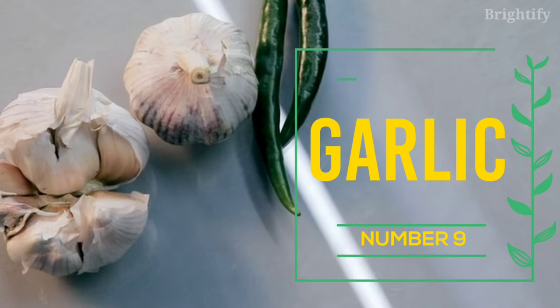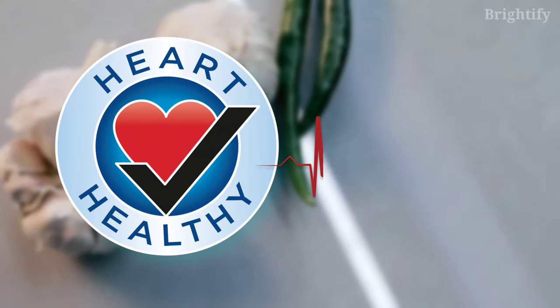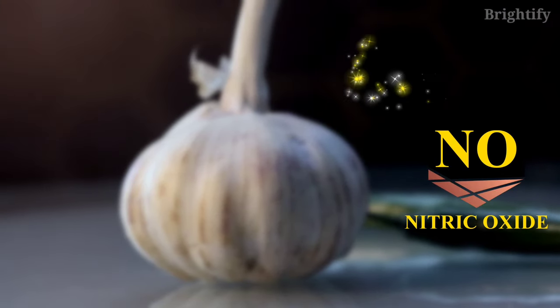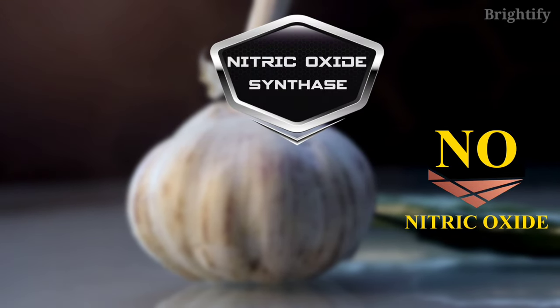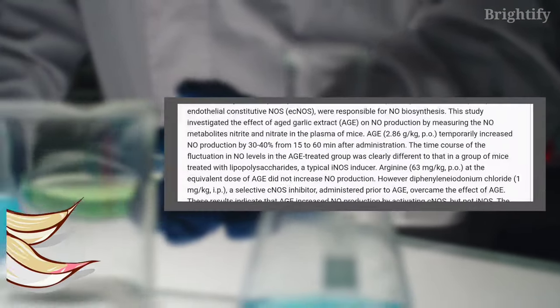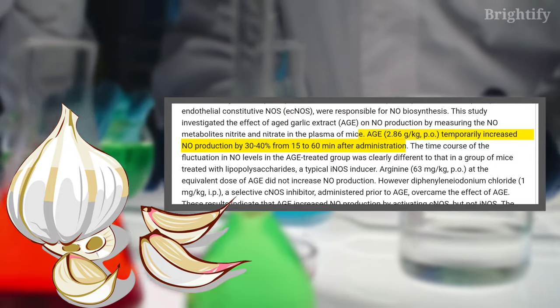Number 9: Garlic. Garlic is well known for its beneficial impact on heart health and blood circulation. Garlic increases nitric oxide levels by activating nitric oxide synthase, an enzyme involved in the conversion of L-arginine to nitric oxide. One study found that aged garlic extract increased nitric oxide levels by up to 40% within an hour of consumption.